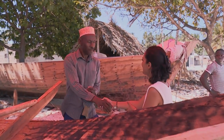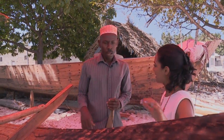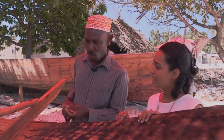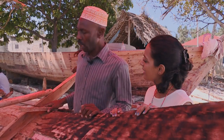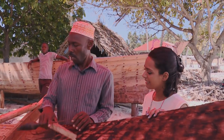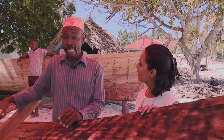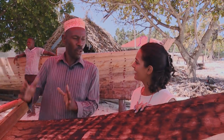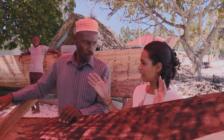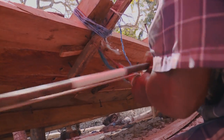Speaking with one of the boatbuilders, Kriya learns that dhows are custom-built to order. They make different sizes and different shapes depending on what the buyer wants — big or small. The one being built at that moment is a medium size, though they do sometimes make larger ones.